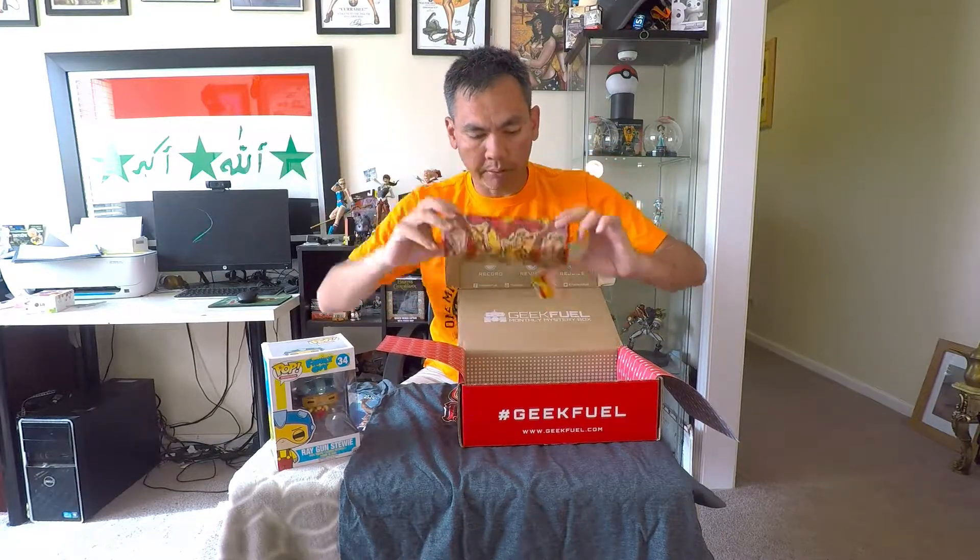All right, so it looks like we got an Iron Man pencil case. I think it just has styrofoam packing inside — yes, it does. Here's another thing Tori will steal. One of my co-workers used to love Iron Man, so I can't let her borrow that one anymore.